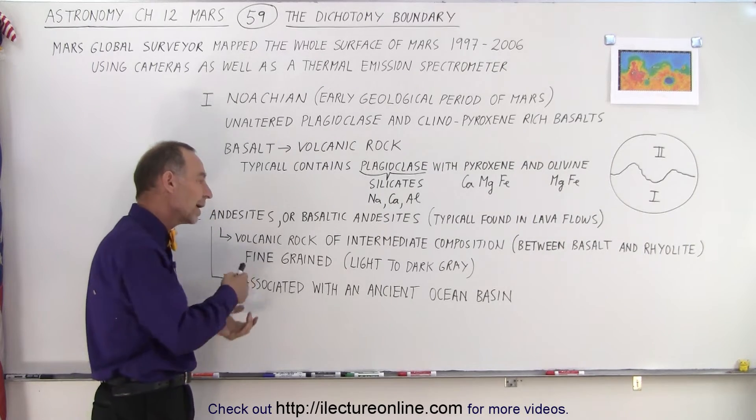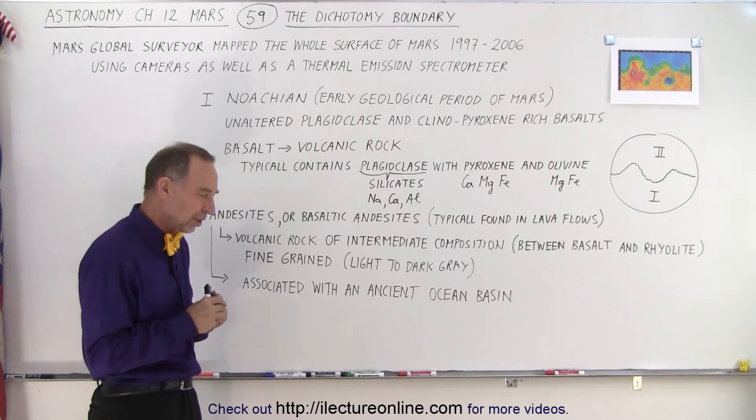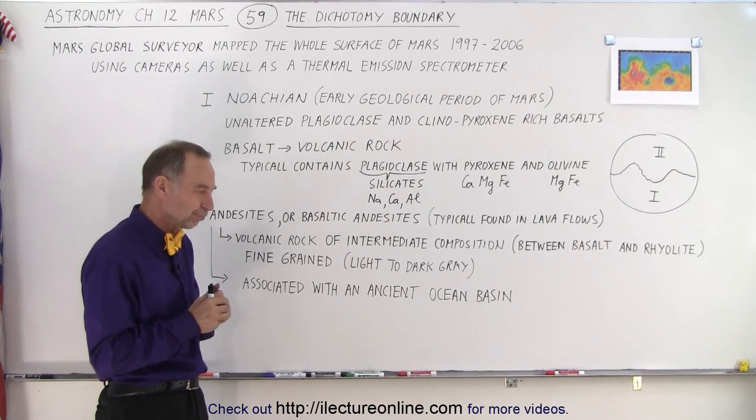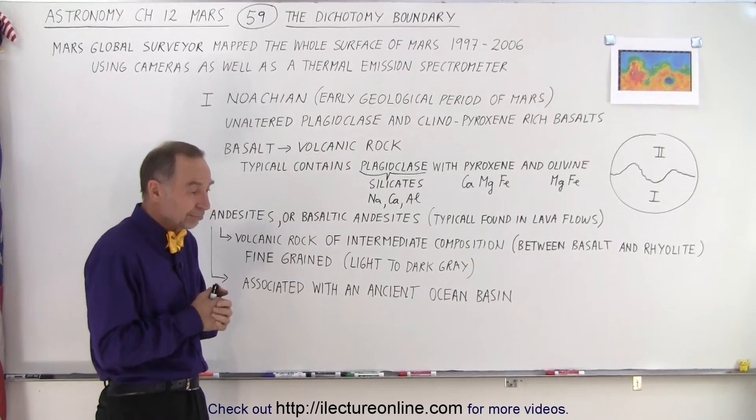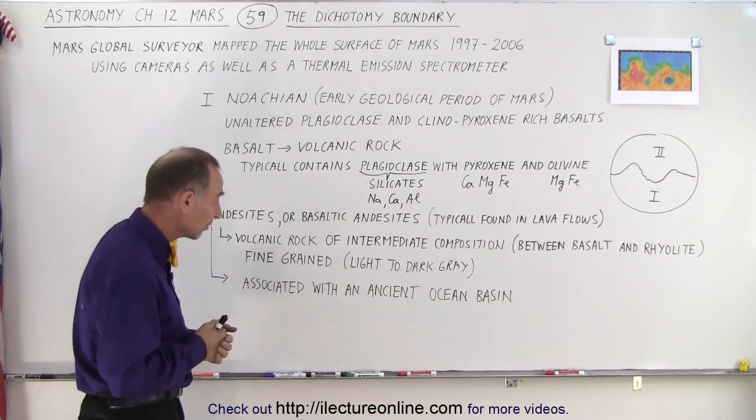It tends to be fine-grained, the colors tend to be from light to dark gray, so you can see it looks a little bit like the kind of minerals where you have a lot of speckles inside the rock when you open it up and look on the inside.